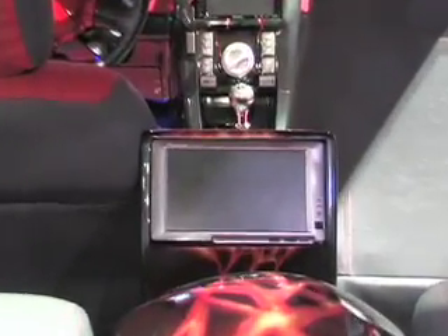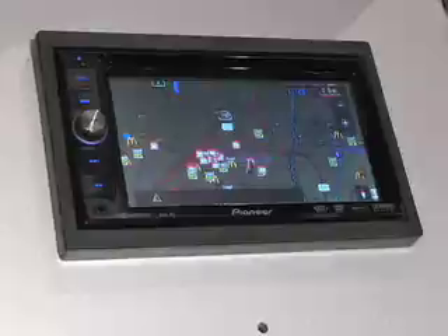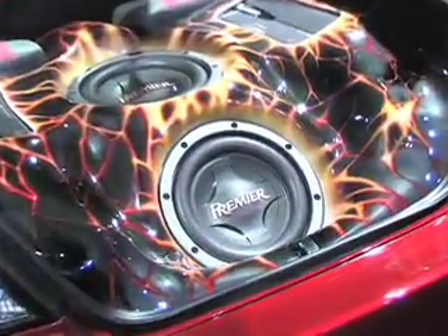Whether it comes to portable media integration, navigation, award-winning subwoofers, amplifiers, and speakers — Pioneer has your perfect mobile entertainment solution. Thanks for visiting us at the Consumer Electronics Show. For more information, please visit our website at www.pioneerelectronics.com.